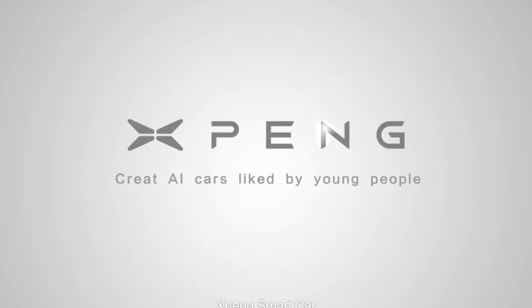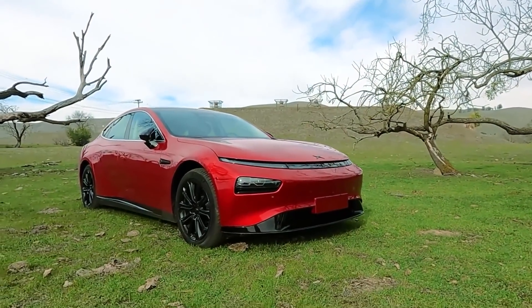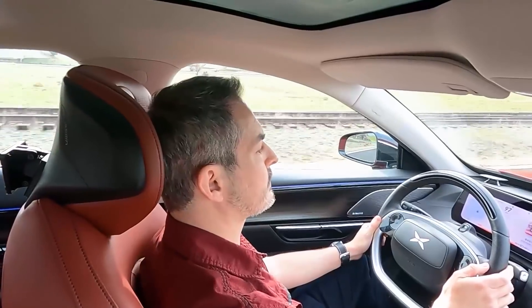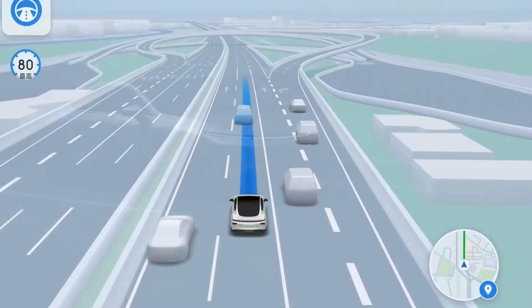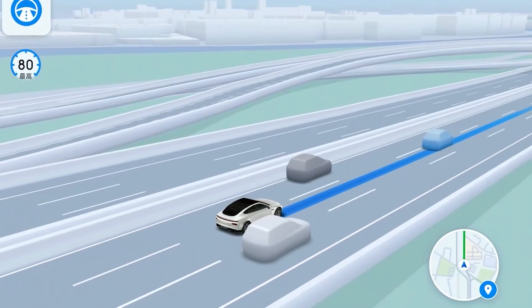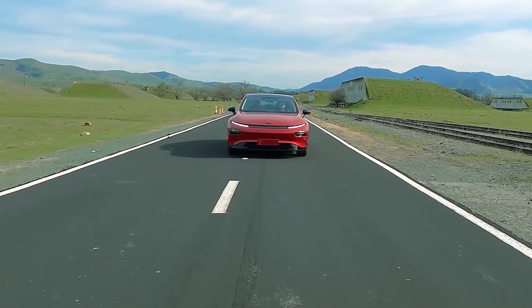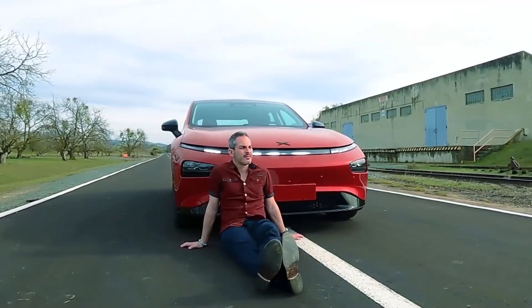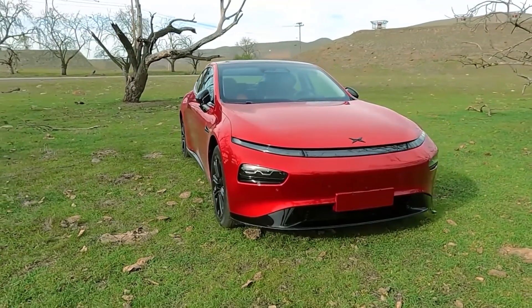Quick reminder that this channel and video is sponsored by Xpeng Motors. Check out the P7, a beautiful electric sedan with well over 300 miles of range — unfortunately not sold in the United States. I just got to drive one for a day a couple of weeks ago and was pretty impressed. Check out my full review and Xpeng Motors on Facebook — links are down below.